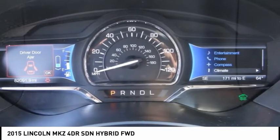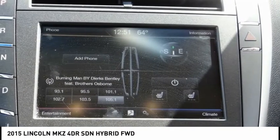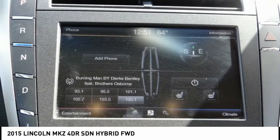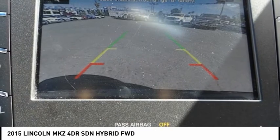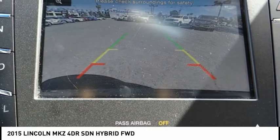If fewer fill-ups appeals to you, choose the standard 2.0-liter EcoBoost engine. It offers up to 33 miles per gallon highway, with 240 horsepower and 270 pound-feet of torque. FWD: 22 mpg city / 33 highway. AWD: 22 mpg city / 31 highway.